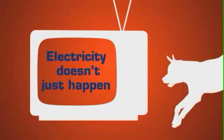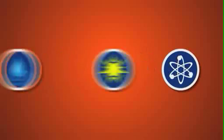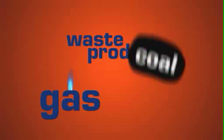Electricity doesn't just happen. It has to be generated from natural sources like wind, water and the sun, or nuclear reaction. Or from fuels like gas, waste products or coal.